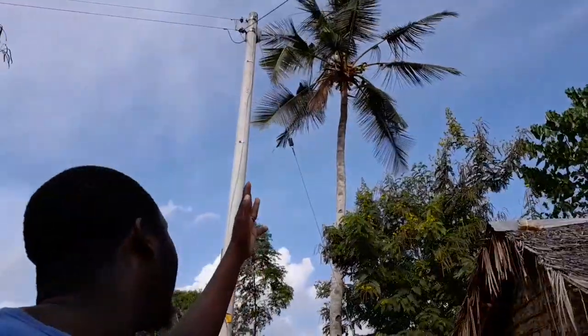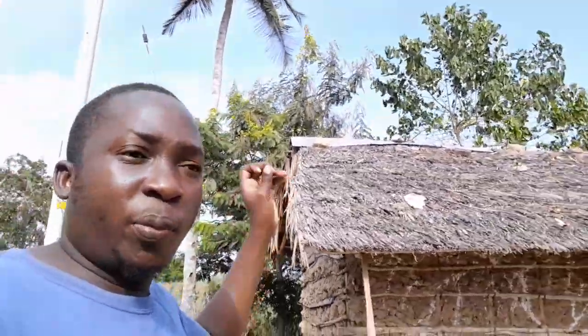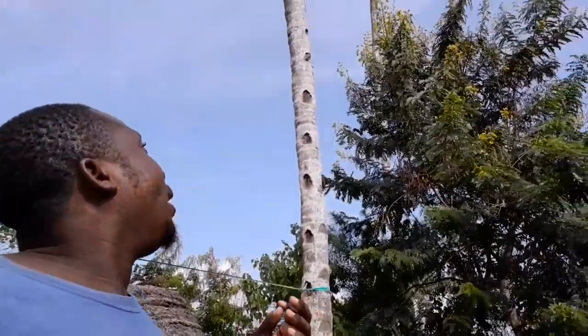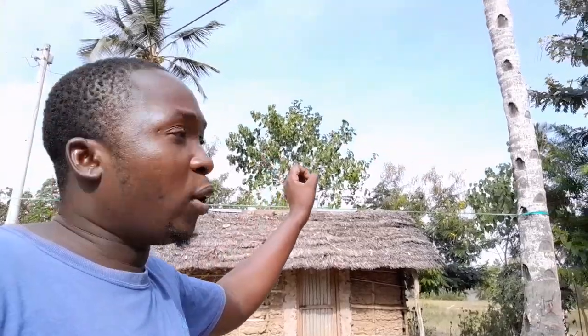The coconut tree — everything in it has a use and it's very, very important. Right from the stem, you can use it as firewood, or prepare it as timber for building. You can use the fruits — coconut fruits — for cooking soups, for preparing coconut oil, and you can use the coconut leaves for roofing materials, just like on this house. It's a great helper here in coastal Kenya.